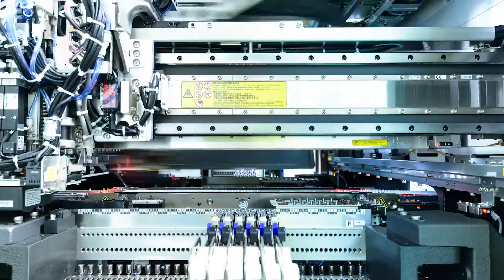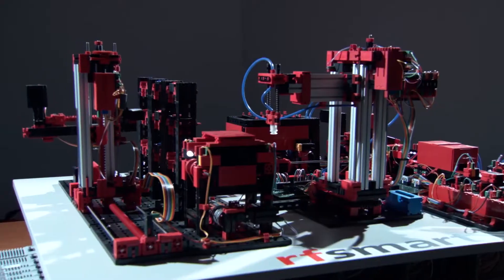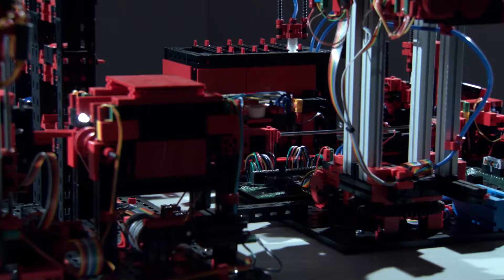From conveyors, to integrating PLCs, to custom MES systems, companies are investing in a variety of ways to streamline their operations.